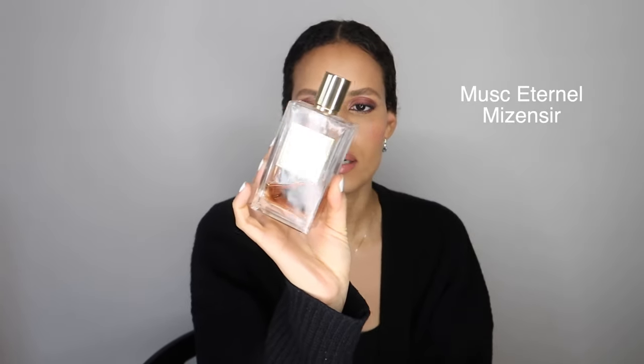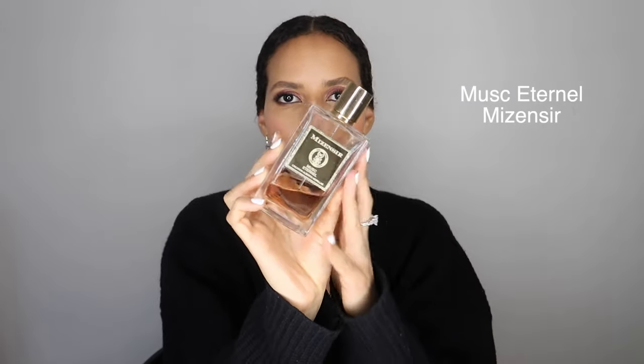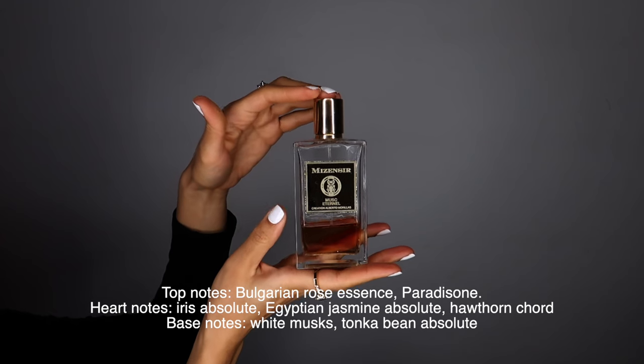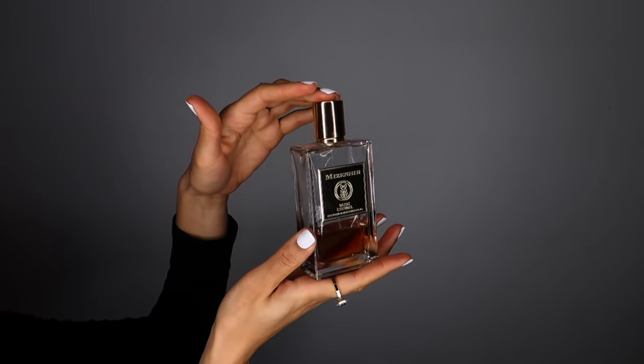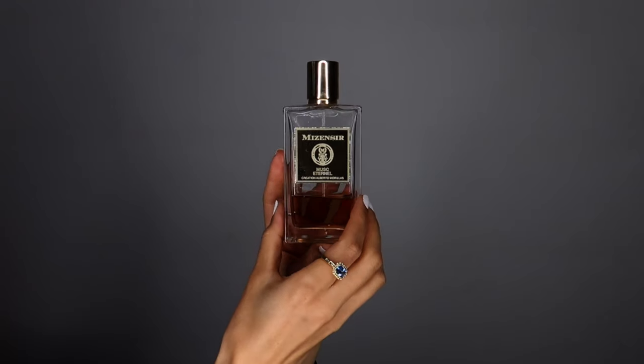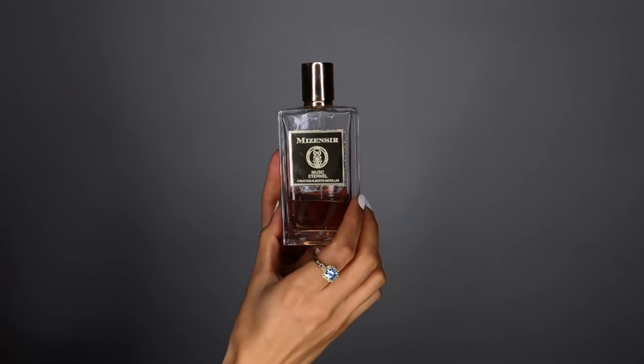I've shared some of my winter loves in my recent videos, but there is a definite thing — I gravitate towards things that smell white. One of them is by Misensir, and it is called Musque Eternel, so eternal musk. This is a hyper clean musk fragrance. It has a lot of similarities to Tente Neige, which is basically supposed to smell like snow, it's so powdery.